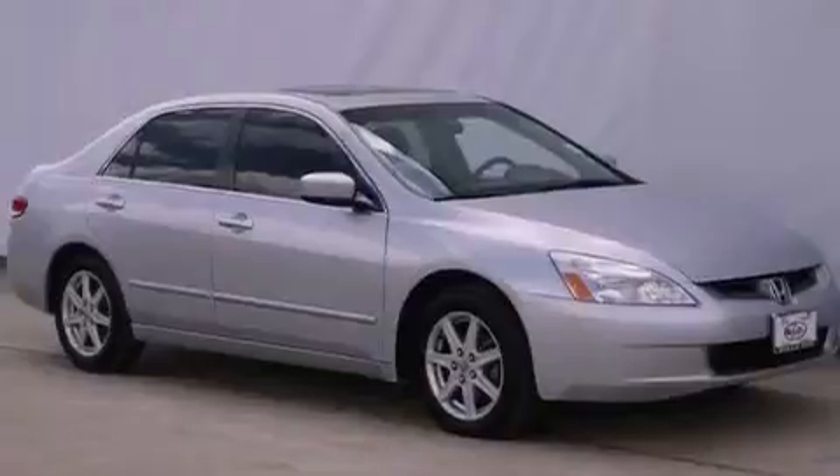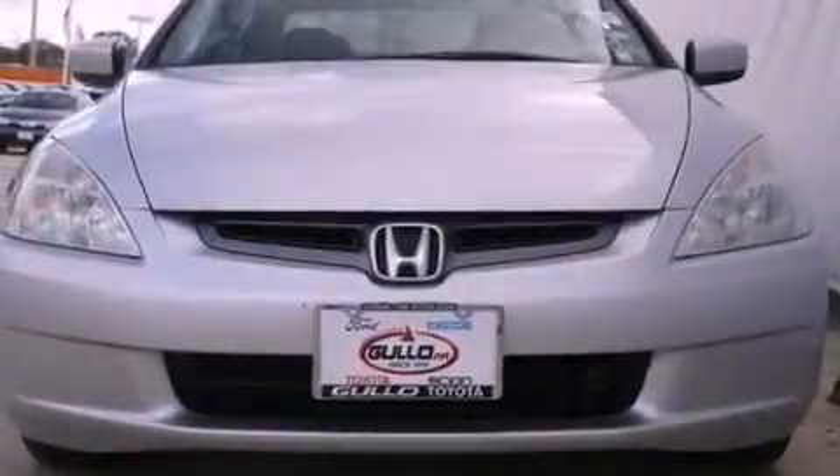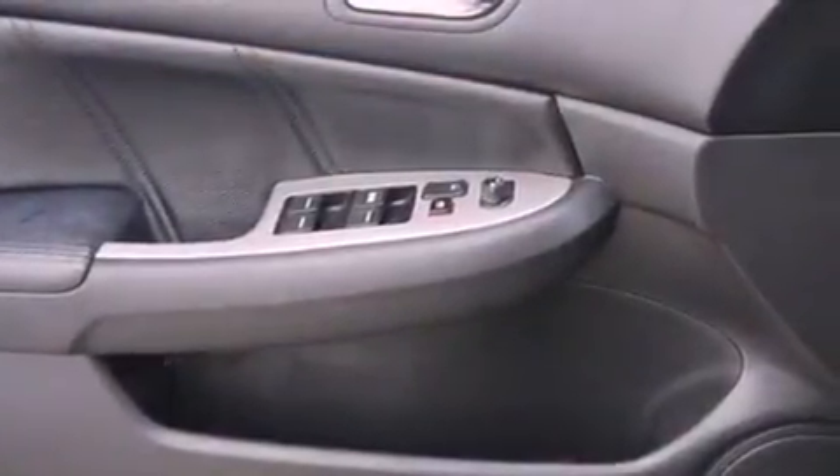Air conditioning with automatic climate control, cruise control, full power accessories, leather seats, an illuminated driver's side vanity mirror, an engine immobilizer theft deterrent system, traction control, an anti-lock braking system, and a rear window defroster.